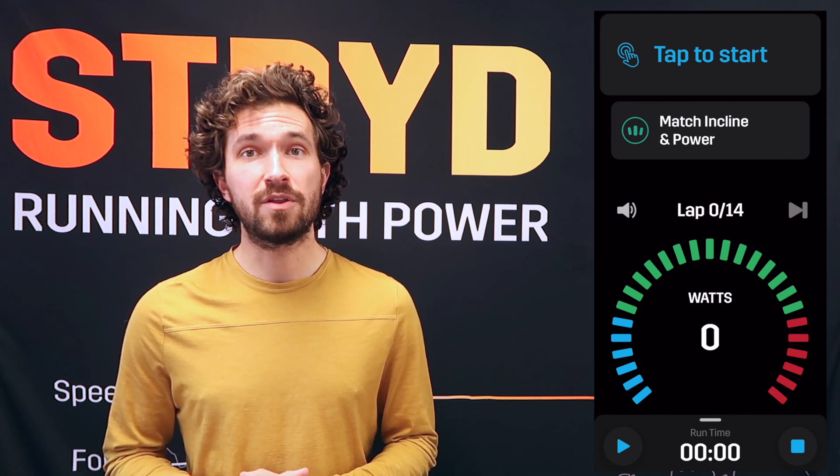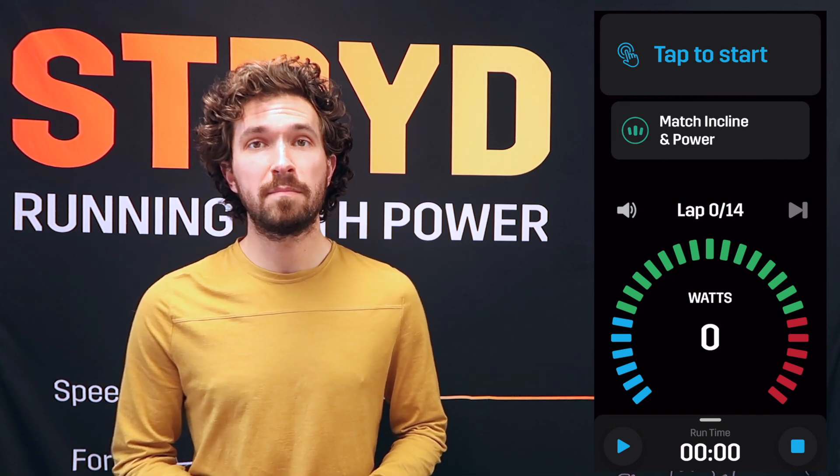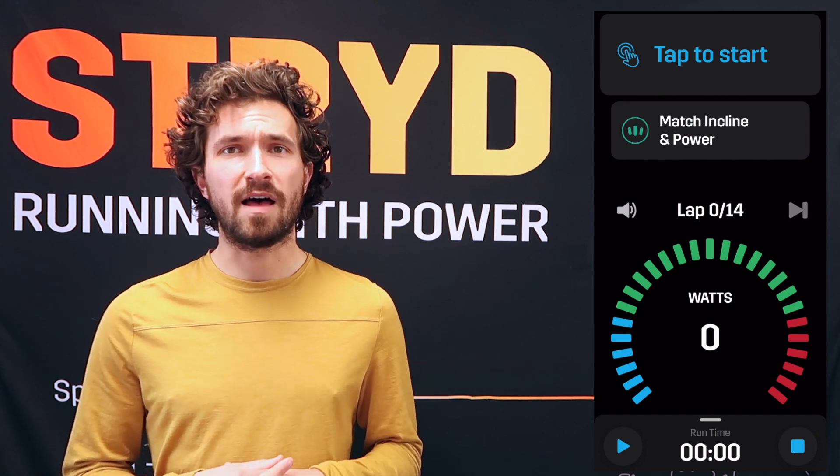Let's take a closer look at the brand new features. You can find these all in your Stride mobile app with this latest treadmill experience update.